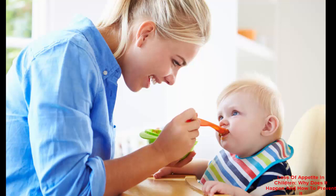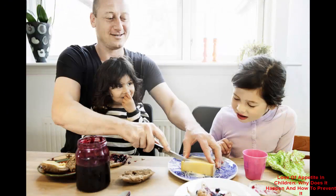Cut back on snacking between meals, as one small snack should suffice, and establish a regular eating schedule. Be conscious of the types of food that you prepare and how much you are serving — sandwiches and finger foods may be more enjoyable for him. Remember to acknowledge that he has finished his meal; if the child feels a sense of accomplishment, he is more likely to continue this behavior.